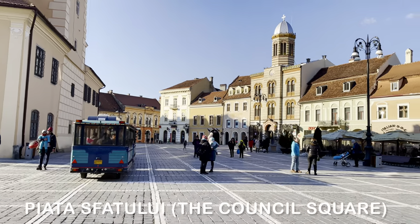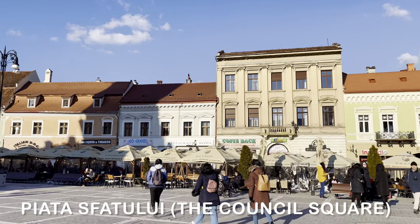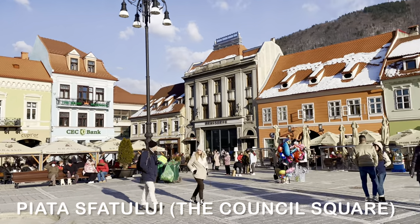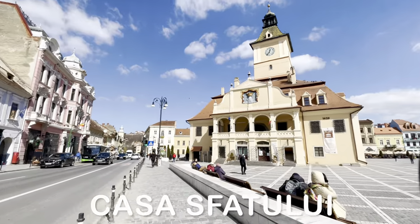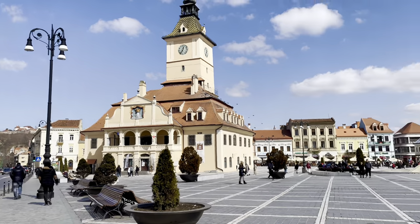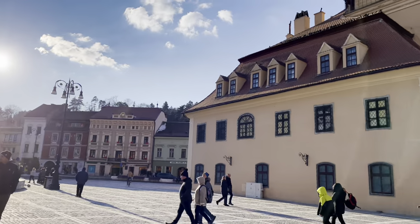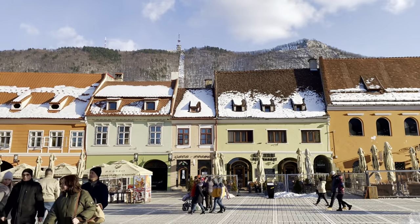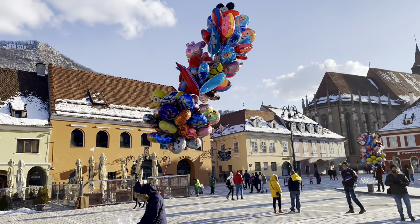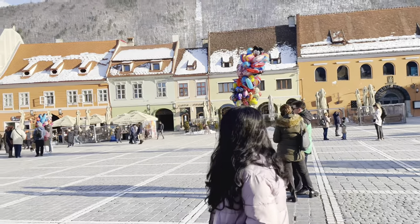Piata Sfatului, also known as Council Square in English, is located in the historic center of Brasov, Romania. It is surrounded by 18th to 19th century houses, most of which are historical monuments. The most important building in the square is the former council house, Casa Sfatului, built in 1420, which now houses the Brasov County Museum of History. Around the main square is the picturesque pedestrian-only Republici Street, the Black Church, the former council house, and indoor and outdoor terraces and restaurants.